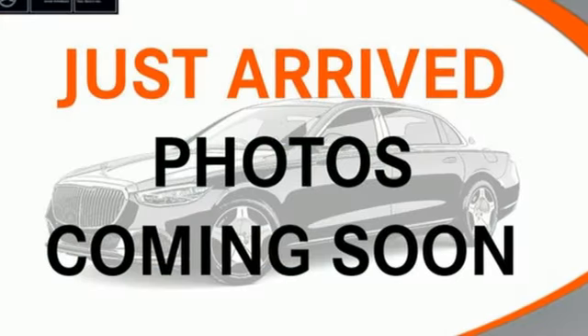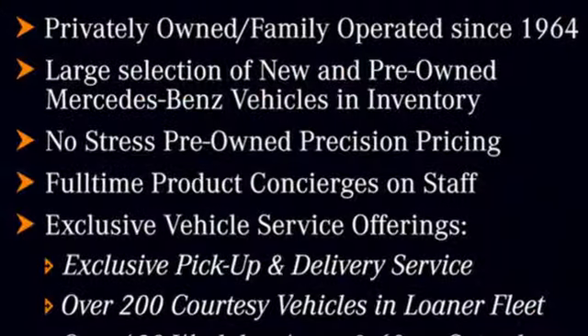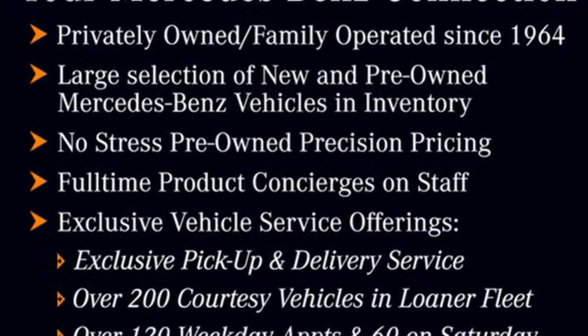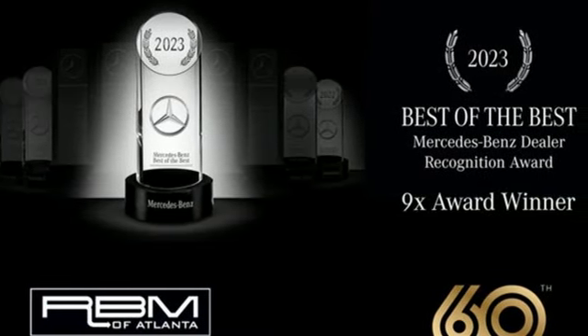Streaming audio, memory exterior door mirror settings, front heated and ventilated bucket seats, automatic parking sensors, and intercooled turbo I6 engine. Hurry in today and see it for yourself.